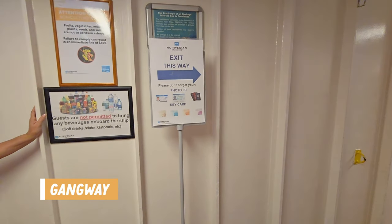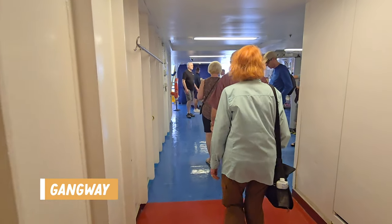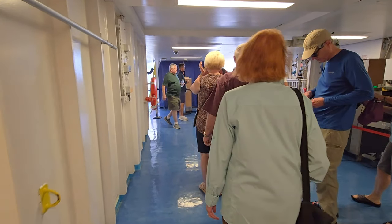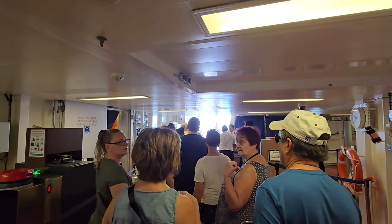Now let's jump in starting on deck 4. This is the gangway where they let passengers off the ship in port or use these exits to load the tender boats to go ashore. As you can see this is where you would go through security upon return to the ship, but getting off the ship they just scan your ship card.